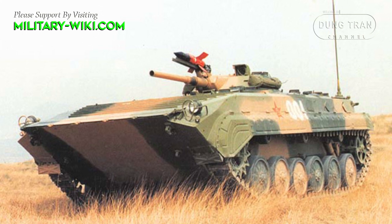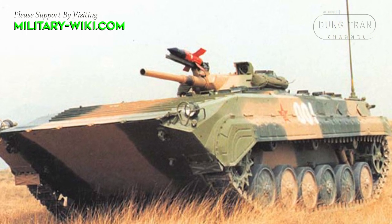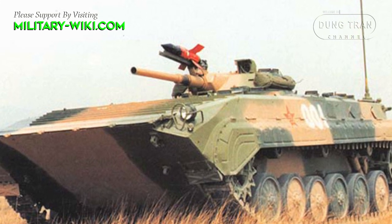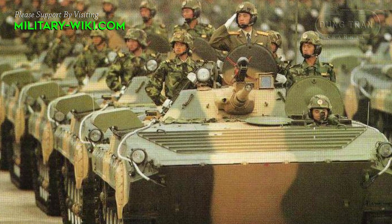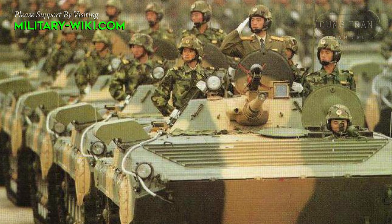The Type 86 looks remarkably similar to the BMP-1, but there are many differences in detail between the two. The Type 86 entered service with the Chinese army in 1992 and has also been exported to Burma, Iran, Iraq, and Sri Lanka.